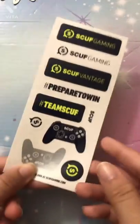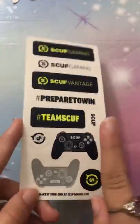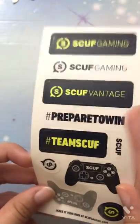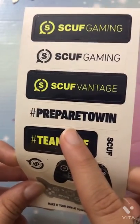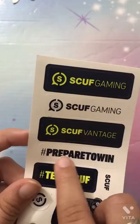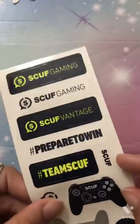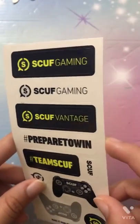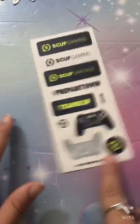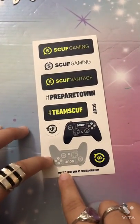Almost reaching the end. Everything I'm showing in this video is not all the stickers I have — I still have a bunch, but I can't fit them all in. Here we have video game controller stickers. It says 'Scuf' — Scuf Gaming — you know, all that gaming stuff. It's pretty much a gaming-themed sticker.